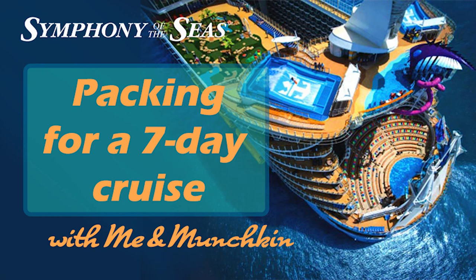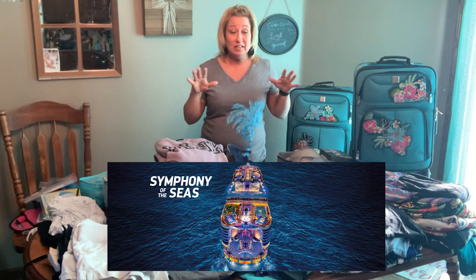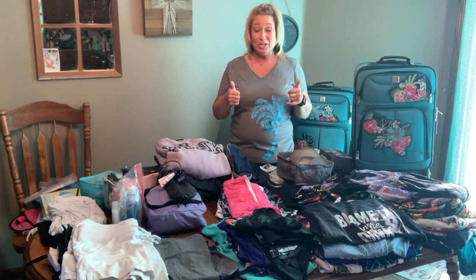Hey everybody, welcome back to Me and Munchkin. We are getting ready to go on a seven-night Western Caribbean cruise with Royal Caribbean and we're leaving next week. I have exactly a week to pack and that's really pushing it for me. So let's get started.